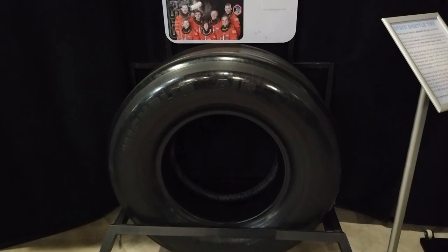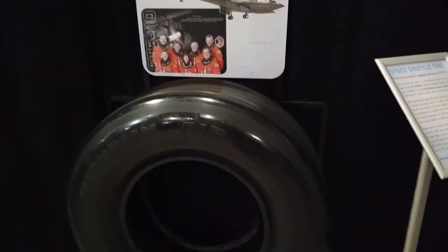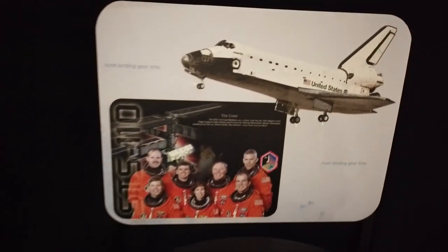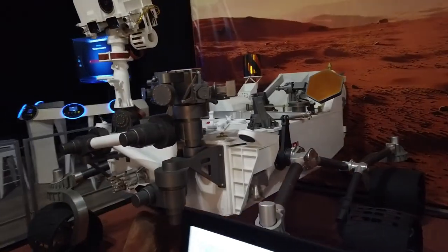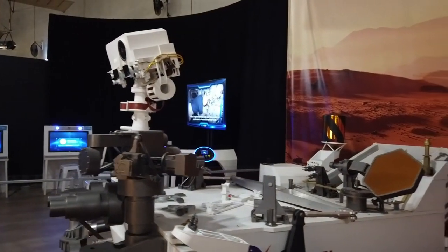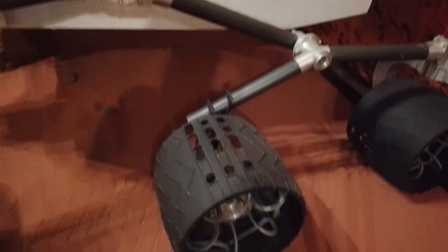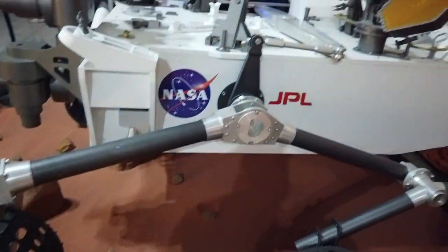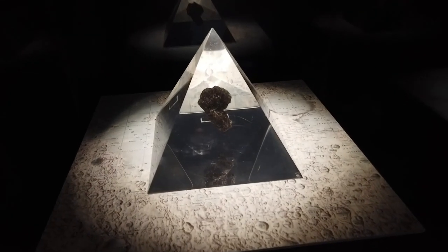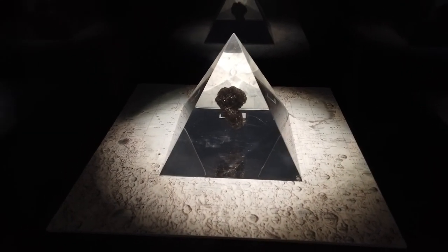The actual front tire from the Space Shuttle Atlantis, from the flight of April 8th, 2002 — that tire right there. Scale model of the Curiosity Mars Rover — I only see it on TV, and to be honest this is huge; I didn't think it was this big. This is me standing next to it, and this portion right here is still above my head. And an actual piece of moon rock brought back to Earth by the Apollo 17 mission.